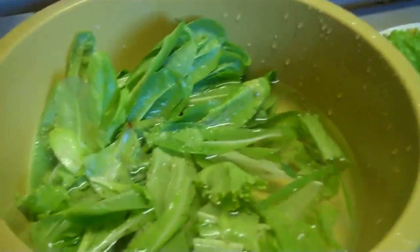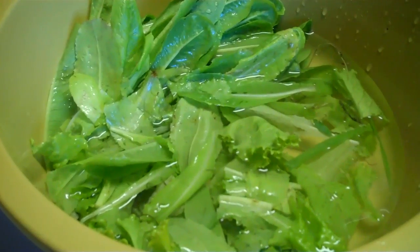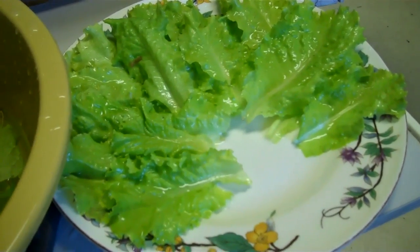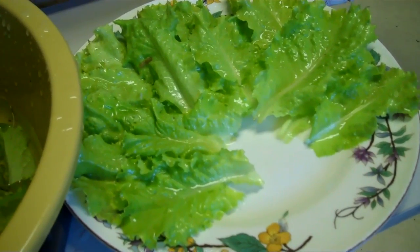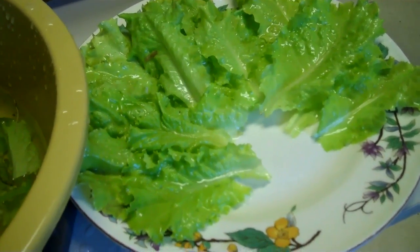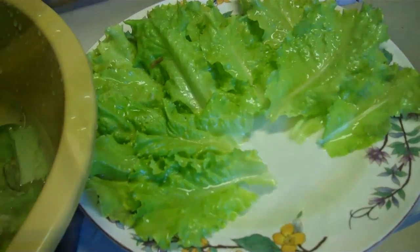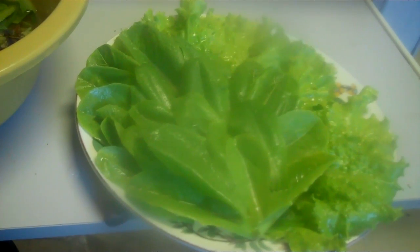I wash each piece of lettuce on both sides before I put it on the plate, because I don't want any sort of bug on either side. Plus any grass or anything that's really old I get rid of. Now take a handful of this lettuce.